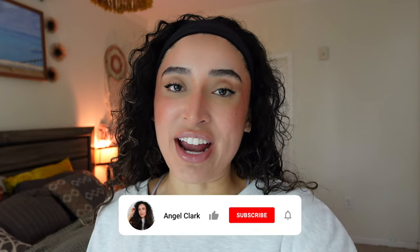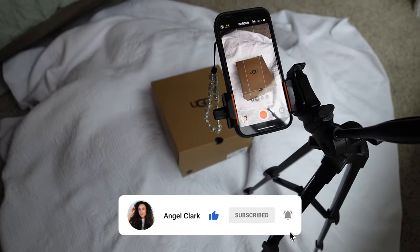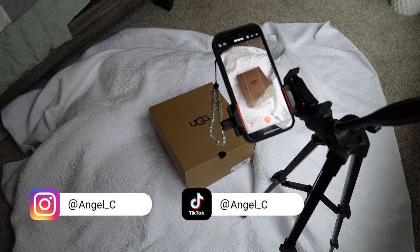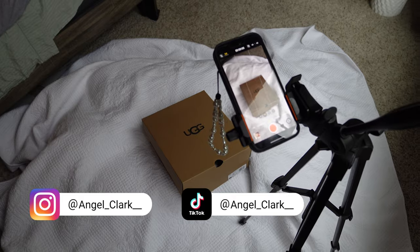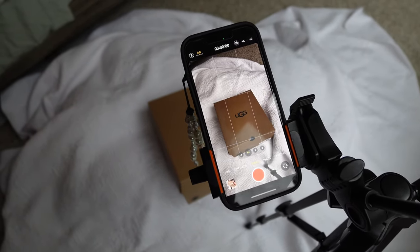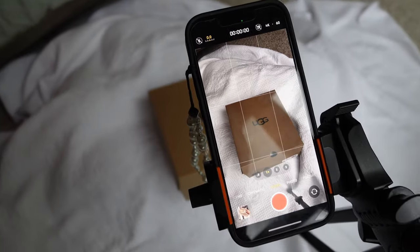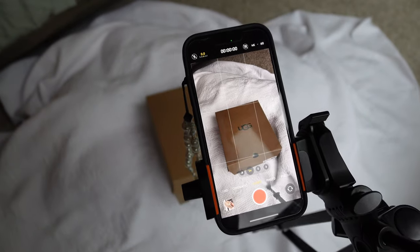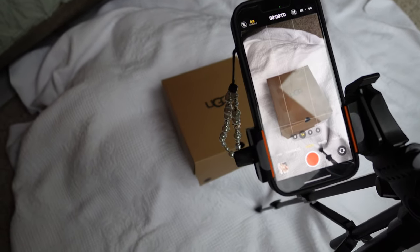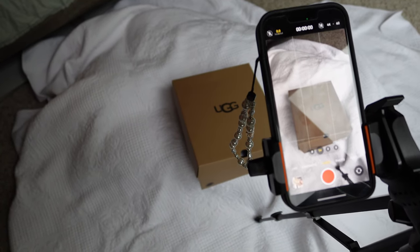Welcome back to another vlog. It's Friday and I'm about to film my UGG unboxing. This is my setup - this is my first time using this blanket I bought from Marshall's over the summer. I've only used it once for a picnic, so I'm trying to get more use out of it. I had the brilliant idea to use it as a backdrop. This blanket was expensive - like $50 - but I think it looks really good. I'm using the natural daylight. This is a true unboxing; I haven't opened them yet.